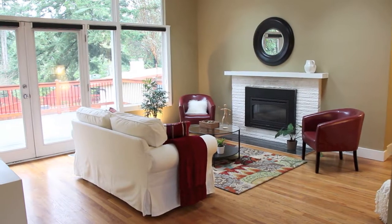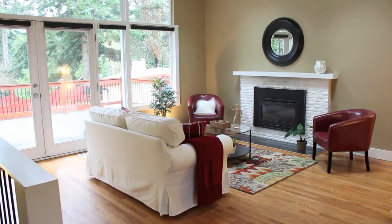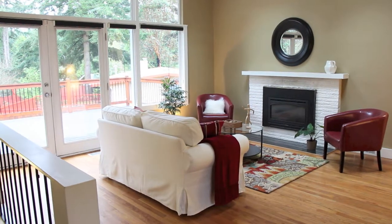You'll be able to spread out and enjoy the living room which features a gas fireplace, skylights, and oak floors.